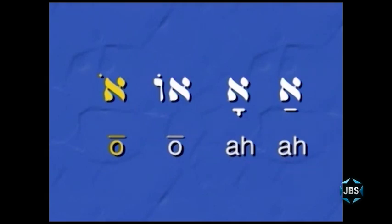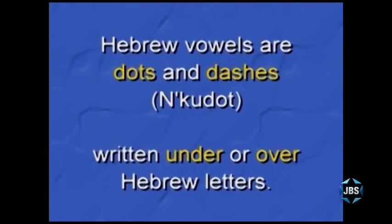Here now are your four vowels written with a silent Aleph. Can you read these Hebrew syllables? The first is Ah, the second is also Ah — both the Patach and the Kamatz make the same vowel sound. The third is Oh, and the last one is also Oh. You've also learned that while Hebrew consonants are letters, Hebrew vowels are dots and dashes placed either under or over Hebrew letters to create Hebrew syllables.